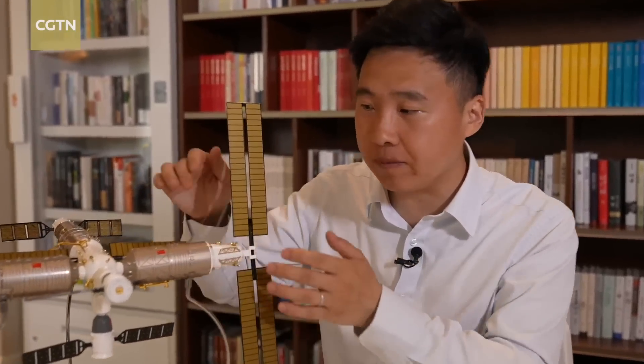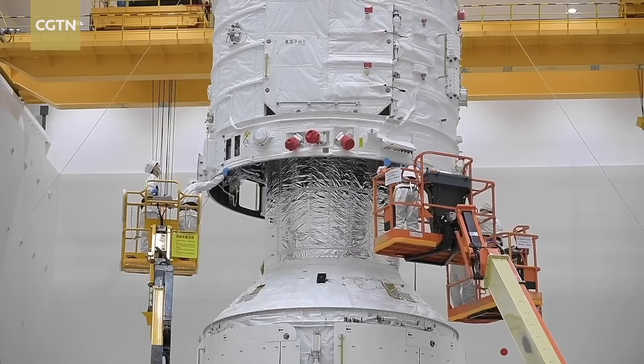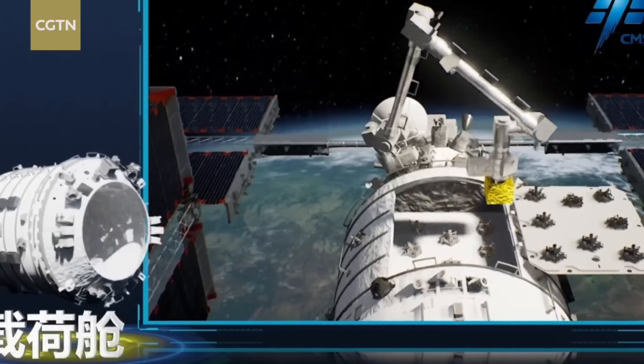Microgravity scientific experiments will be carried out in Meng Tian lab, but it will be more convenient to carry out external experiments outside the cabin.